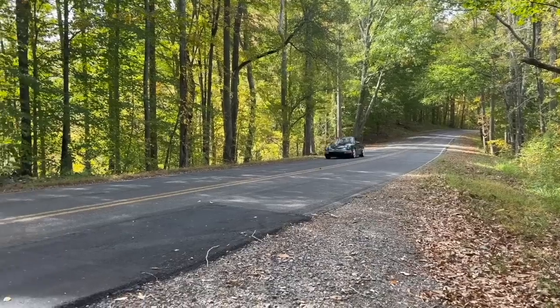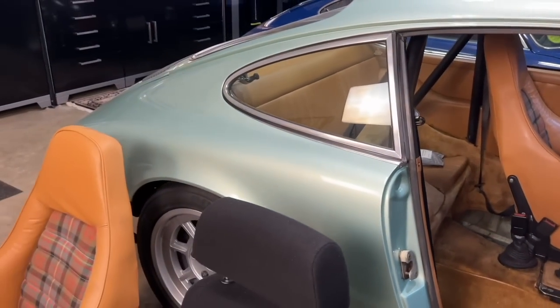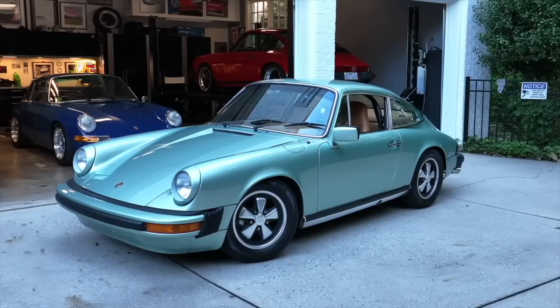What's up guys? Will here with Wrenthusiast, my YouTube channel that is all about Porsche ownership. The topic of today is seats — custom seats that I'm putting in my 1976 Porsche 911.